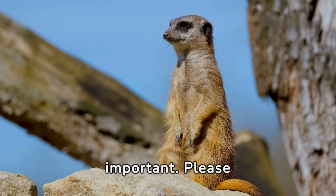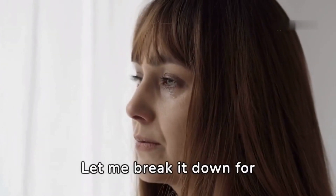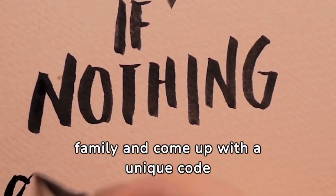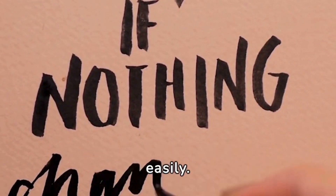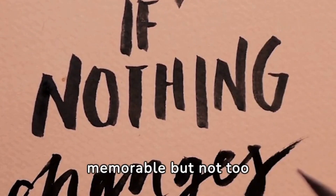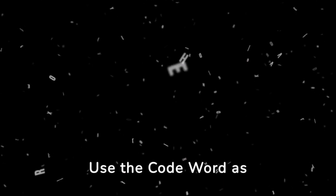The next tip is really important — pay close attention. It's a smart move to create a code word that only you and your family members know. Whenever you receive a call that seems suspicious or spammy, you can use this code word as a secret verification tool. Sit down with your family and come up with a unique code word that everyone can remember easily — something memorable but not too obvious.